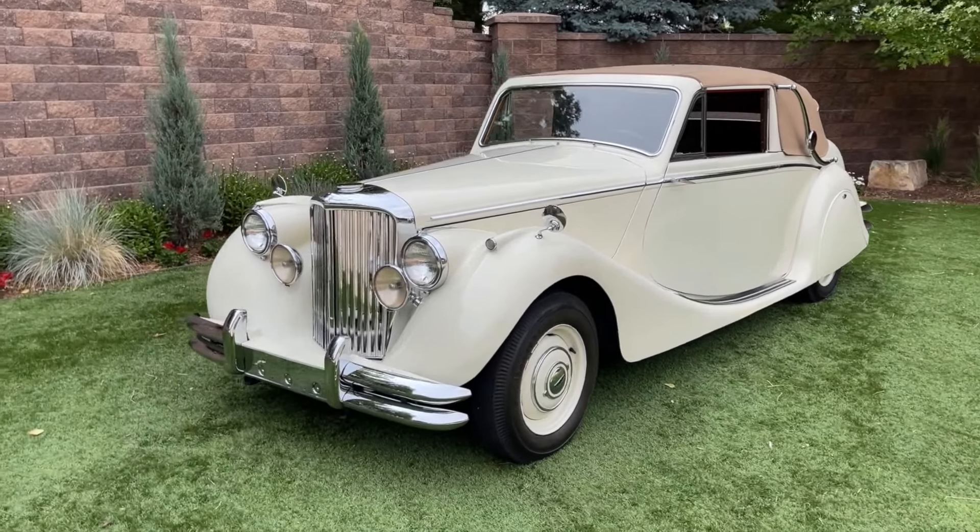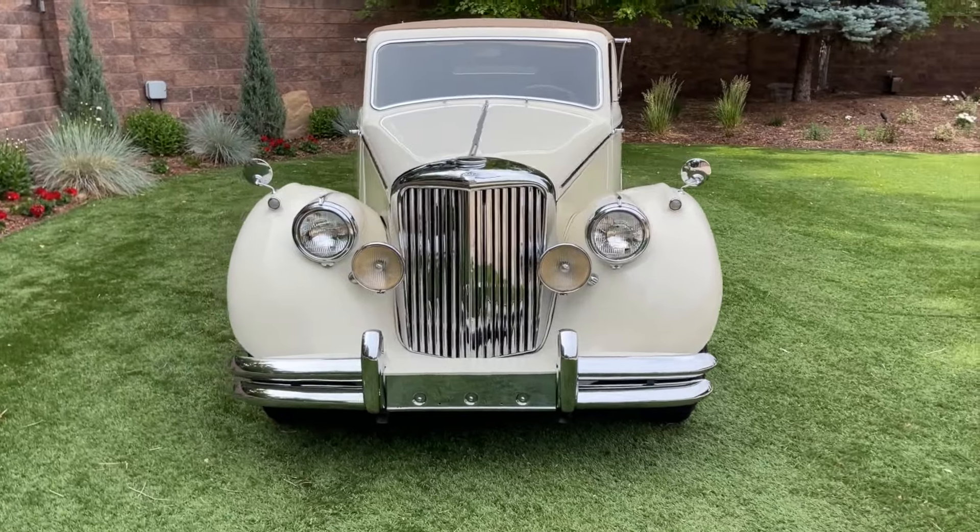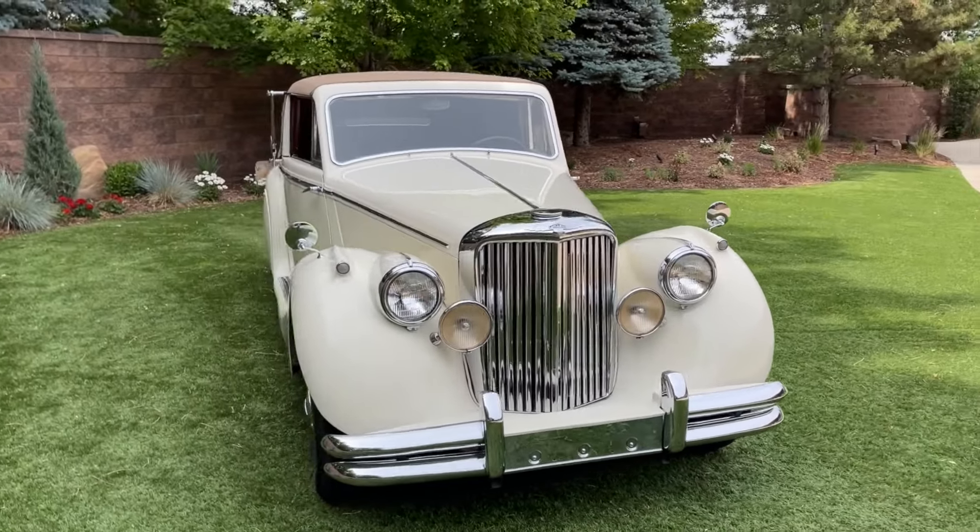Hey, this is Garrett over at Conquest Classic Cars here in Greeley, Colorado. We're doing a quick walk around and start up on our beautiful 1950 Jaguar Mark V Drophead Coupe.